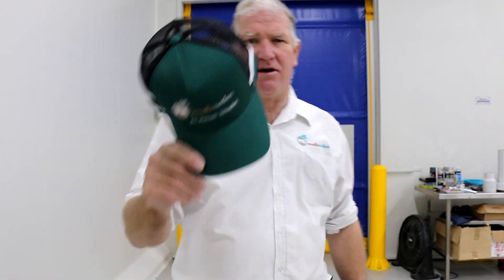Welcome to another Parabas Nutrients facility update. We have our Parabas Nutrients hats and caps available for sale now, so I'm going to order in the Parabas Nutrients caps. Let's go and have a look through the rest of the building.